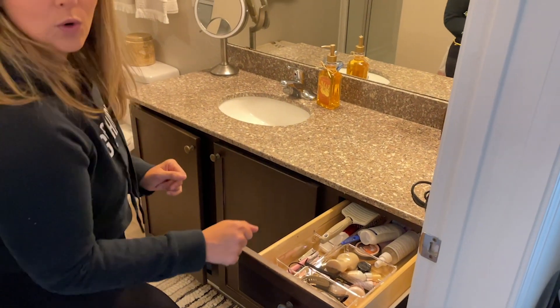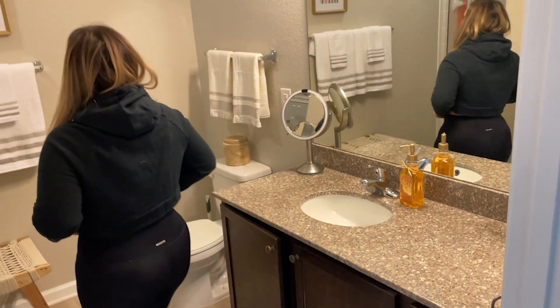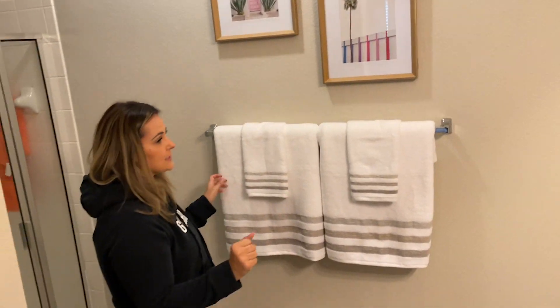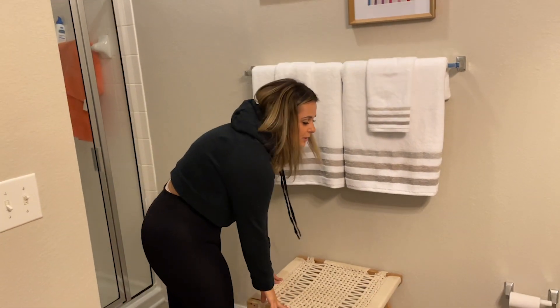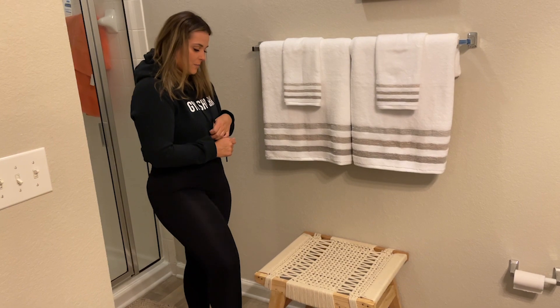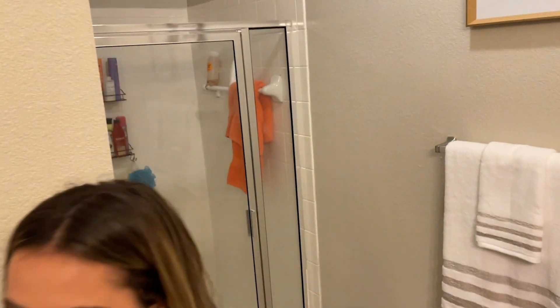And then I got some organizers from Amazon — they're not organized yet but they will be. All of the towels are from HomeGoods. That is from HomeGoods. And then these pictures are from Kirkland's. I bought this the other day and didn't know if it would go, but I think I'm going to keep it — and that is from HomeGoods as well. And then we have a walk-in shower but nothing cute to see in there.